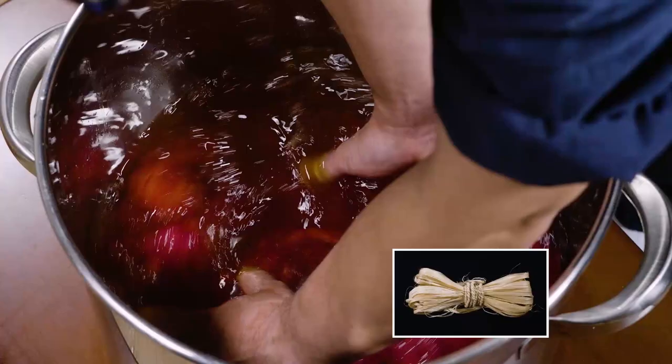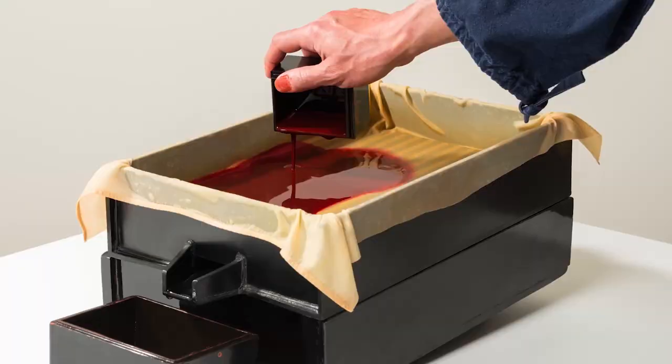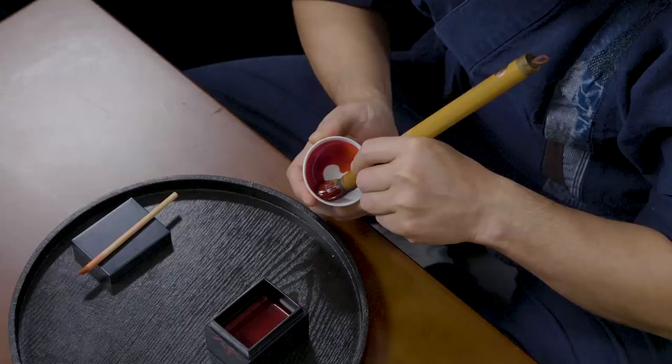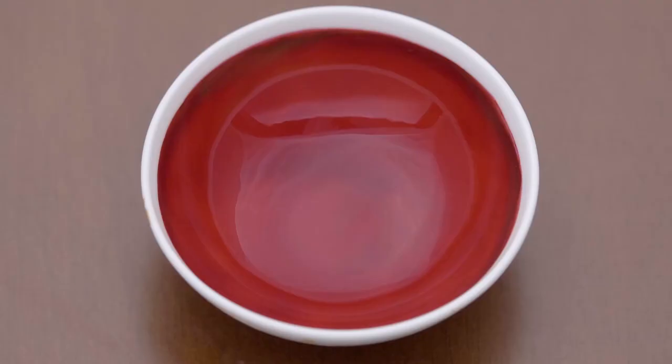Beni Mochi are also used to make traditional Japanese lipstick. The special process begins by soaking bunches of hemp together with Beni Mochi. This classic technique is still used by a renowned Tokyo cosmetics manufacturer. Beni extract is applied as a thin, uniform coating to the inside of a small porcelain bowl. As it dries naturally, the red changes to a shimmering iridescent green.